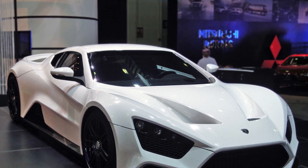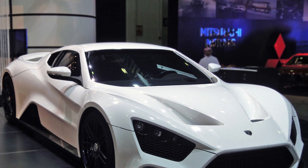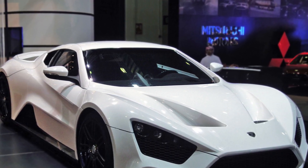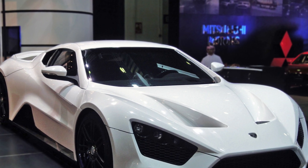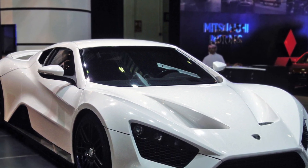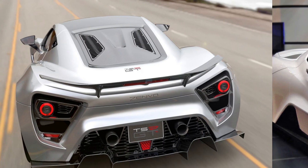Zenvo stated that this new engine was designed with modularity in mind, and that high-performance V8 and V6 engine derivatives could be used to produce future Zenvo models. Zenvo even hinted at these powertrains becoming available as crate engines, taking the fight directly to Edelbrock, Chevrolet, Ford, and Mopar.